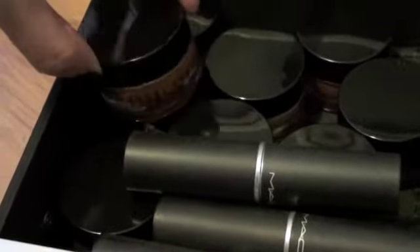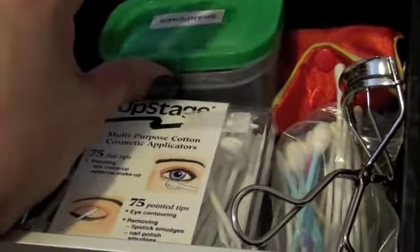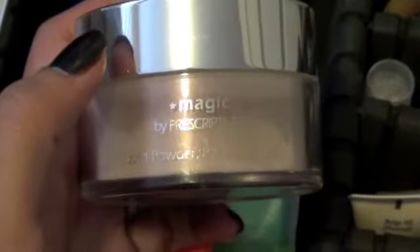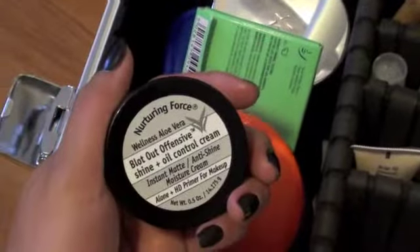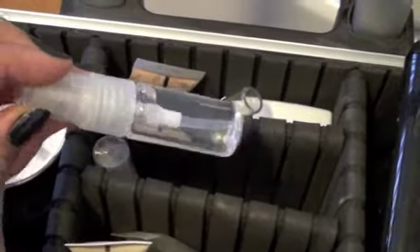I have a foundation pot from Bobbi Brown and a Studio Stick foundation from MAC. I also have the Mineralized Skin Finish from shimmery tones to matte tones for highlighting and contouring. I have a drawer full of q-tips, an eyelash curler, and a box of sharpener to keep things clean and sanitized. I have translucent loose powder from Prescriptives — it's really cool because it goes on wet on the skin. I also have a cream that helps absorb and control oil and shine from Nurturing Force, which you can use alone or as an HD primer. And I have 99% alcohol, as I mentioned.